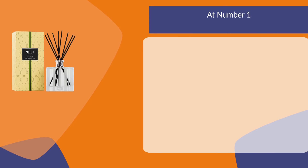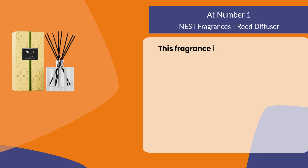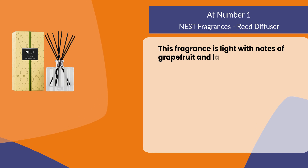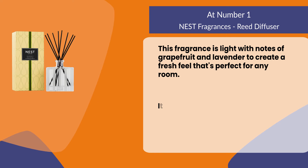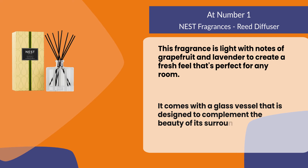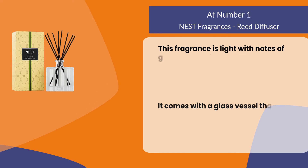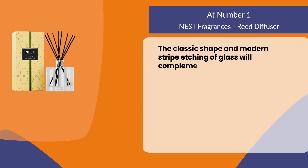At number 1: the Nest Fragrances Reed Diffuser. This fragrance is light with notes of grapefruit and lavender to create a fresh feel that's perfect for any room. It comes with a glass vessel that is designed to complement the beauty of its surroundings. The classic shape and modern stripe etching of the glass will complement any decor.